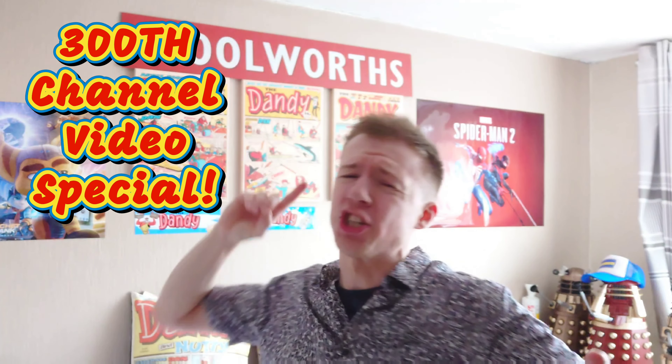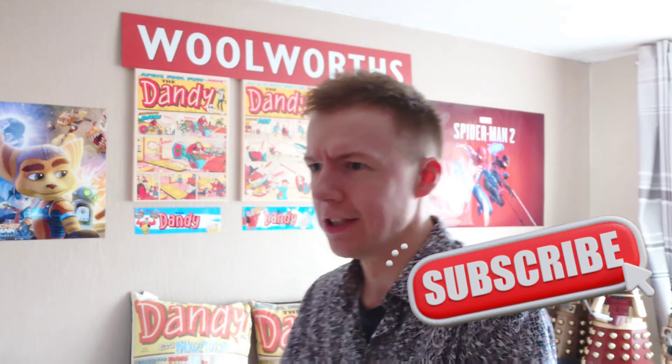Welcome to my 300th video on my channel - yes, we finally made it to the 300th video! It's taken over 11 years to reach this point, but we have finally made it. In this special video, I'm going to show you all my lovely viewers my full Coca-Cola McDonald's glass collection. That's a long-winded sentence, but let's crack on with these titles.